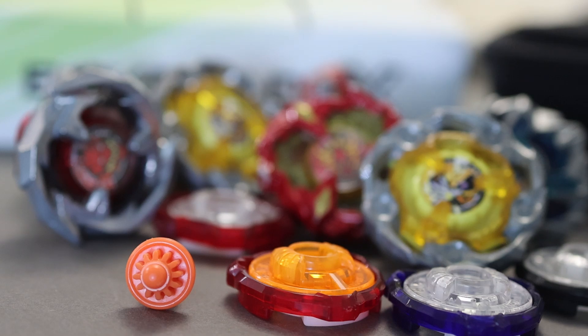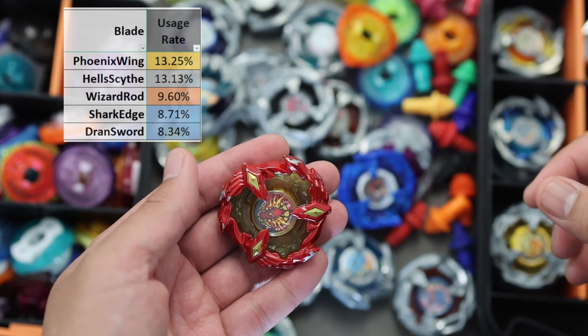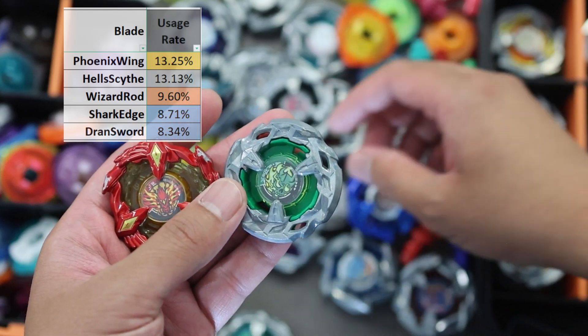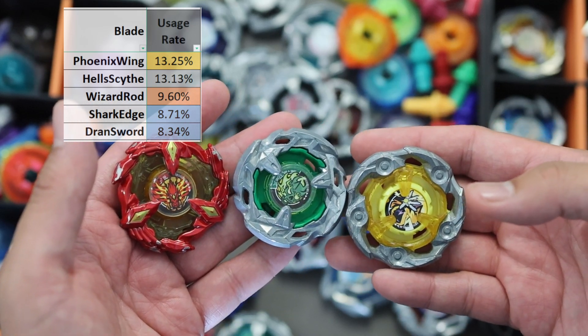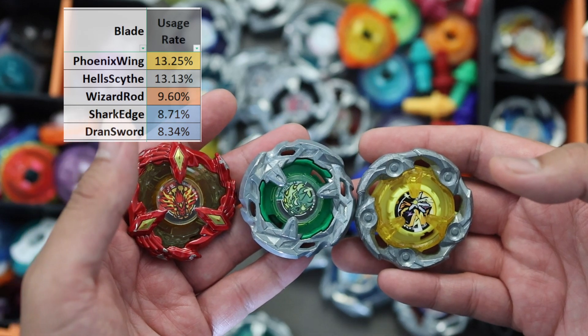Let's start with the general stats for the best parts. The most popular or most used blade, regardless of what beat and ratchet were used, is Phoenix Wing, which has now overtaken Hellsight for the top spot, and Wizard Rod at third. Note that this is year-long data and those released earlier have the advantage. Wizard Rod will eventually claim the top spot in a couple of months given how popular it is nowadays.